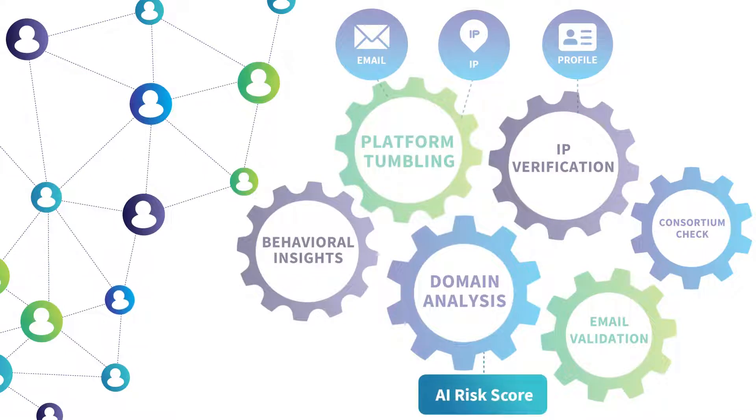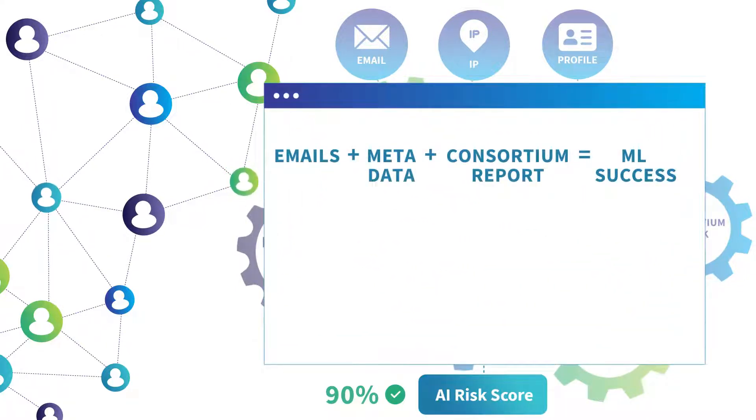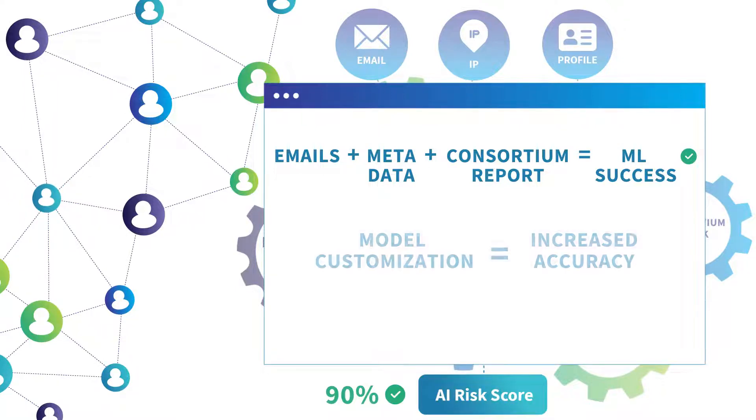After utilizing all these data points, an AI risk score is compiled, pairing the billions of emails AtData processes monthly, leveraging our metadata, and the confirmed fraud reported by our consortium. Our proprietary ML offers advanced decision accuracy. Client feedback allows each model to be customized, increasing accuracy for each customer and their individual use cases.